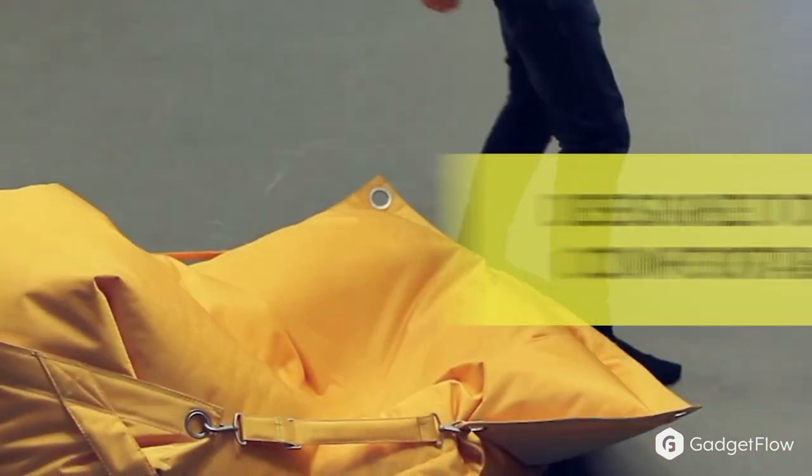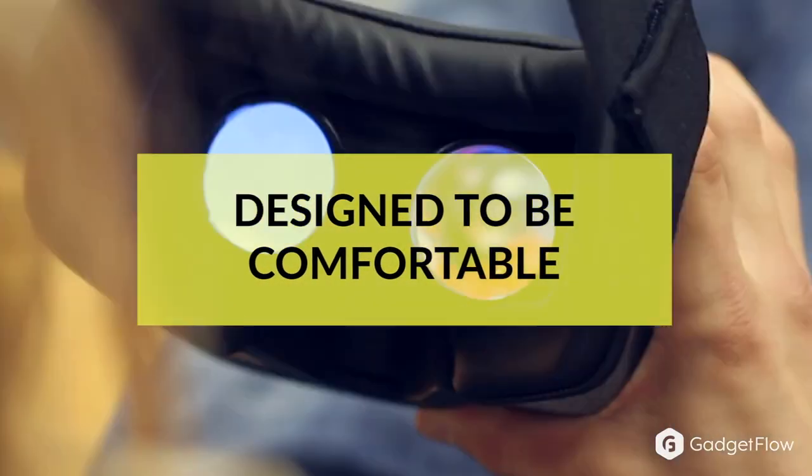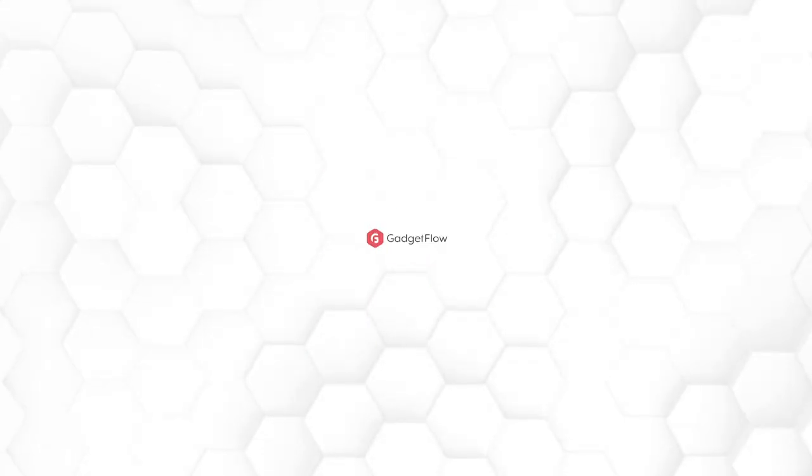It was also designed with ergonomic face padding, and the wide fit allows it to sit comfortably on your face. So if you're looking for a better way to watch movies and series, you'll definitely want to check out MovieMask on Gadgetflow today.